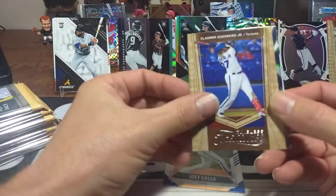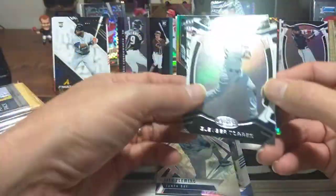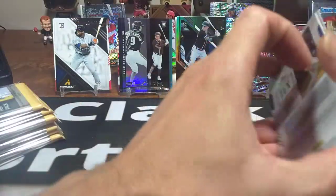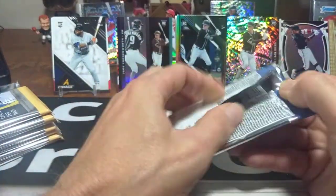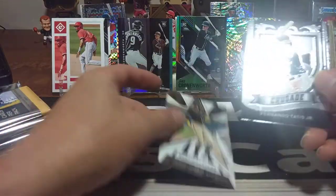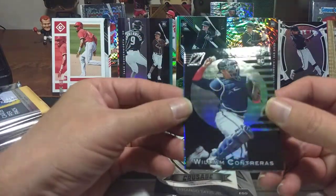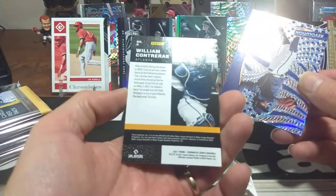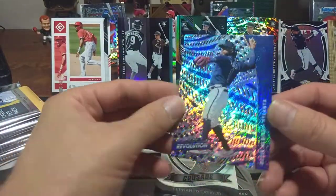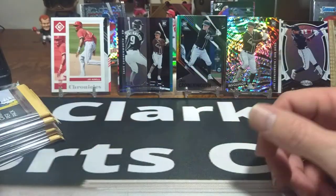Joey Gallo, Vladimir Guerrero Jr., Josh Fleming — this next one has a hollow prism look to it. Gleyber Torres and Eloy Jimenez Fractor Parallel — nice Eloy right there. Joe Adell — our first Joe Adell, definitely setting him out there. Tatis — second one in that set, and another Tatis. Then our first Zenith card: William Contreras from my Braves — almost like an old school TV design, slightly thicker, beautiful. And Ozzie Albies in Atlanta — a little bit of an Atlanta pack there. Beautiful Ozzie Albies.